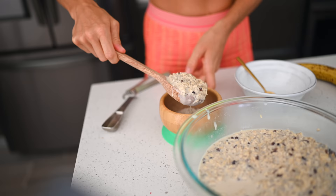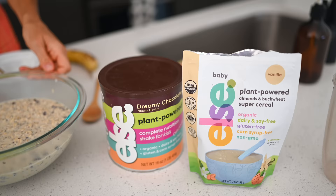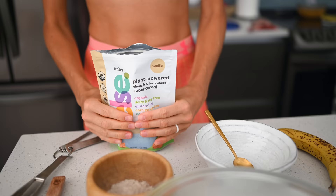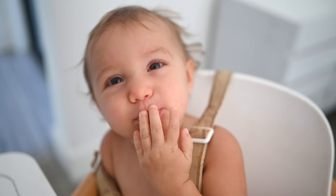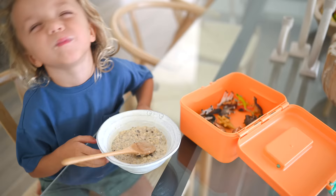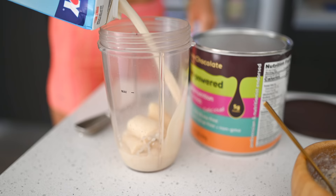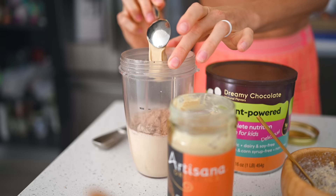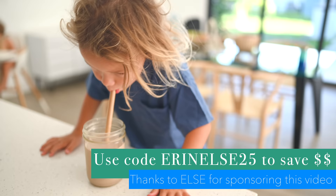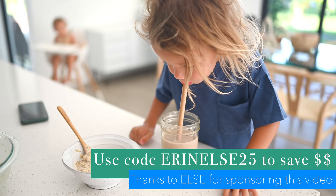When dishing up the overnight oats for the kids, I like to add a couple scoops of Else Nutrition's brand new super cereal. It is completely USDA organic, plant-based, and unrefined — they just grind down the ingredients into a flour so it's easy for little ones to eat. Kiddos have tiny tummies, so every bite counts. I'm also using their kids' Dreamy Chocolate Shake Mix to make a smoothie for Max. Use code ERINELSE25 for 25% off.